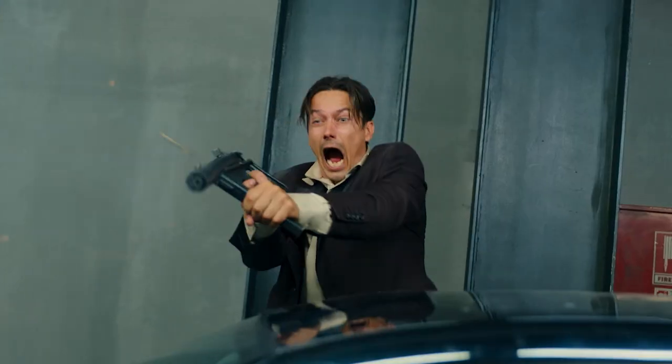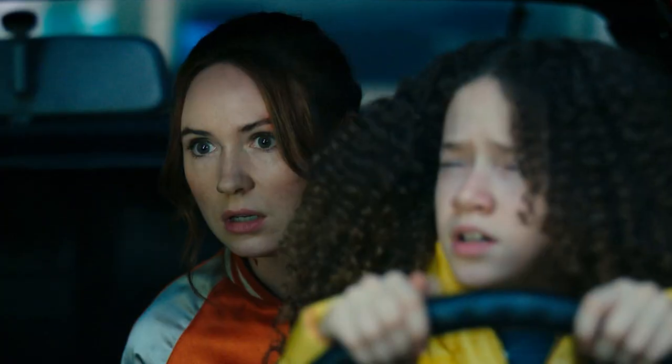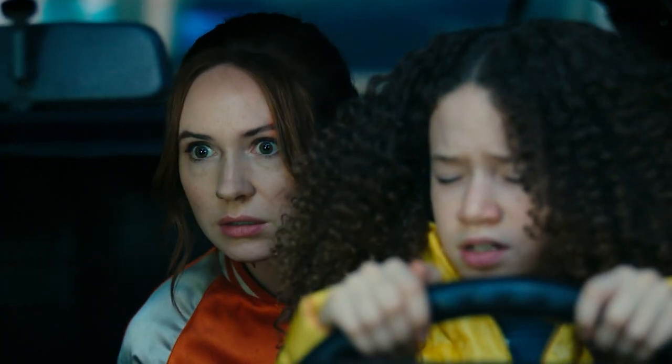No modern action thriller would be quite complete without a well-executed car chase scene, and Gunpowder Milkshake delivers something that's both gnarly and completely inventive.